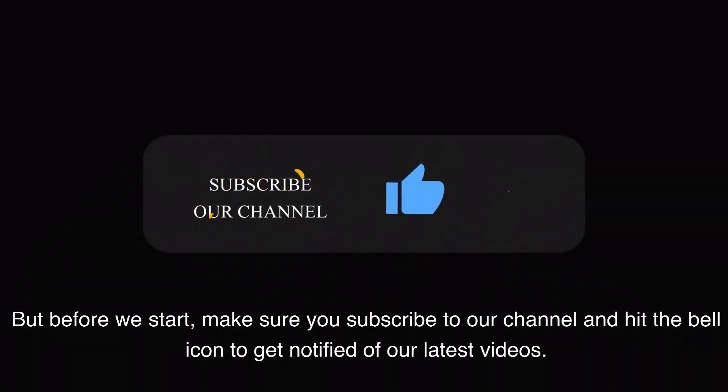But before we start, make sure you subscribe to our channel and hit the bell icon to get notified of our latest videos.